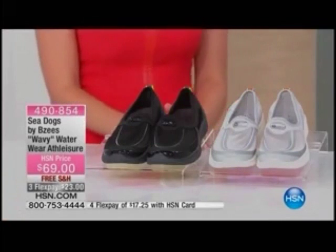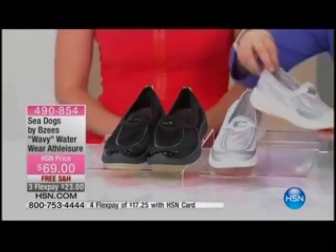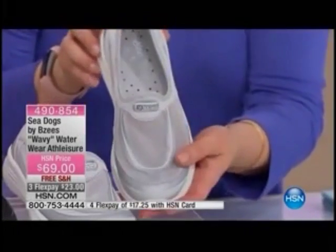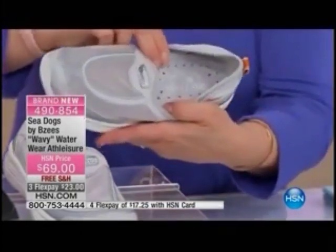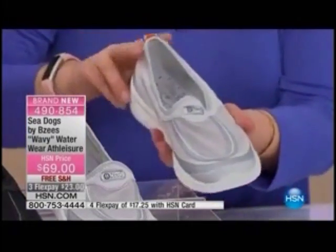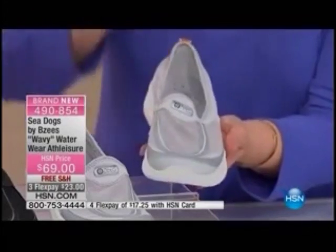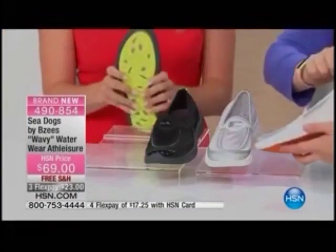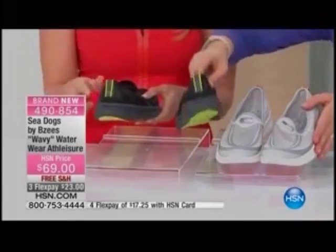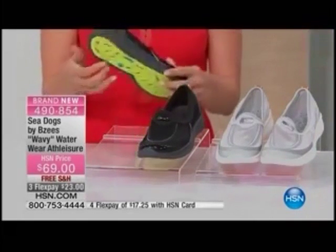Let's move right on to the Wavy — this is the Sea Dog collection. We just launched them on the list with Colleen Lopez and they were a huge success. It's the ultimate spring and summer shoe because you can wear these in the water due to their unique drainage system. $23 to get them home. Item 490-854. Whole and half sizes from 6 all the way to 11, medium and wide width. We have the gray with the tangerine colored contrast sole and the black with electric lime green. Only 531 of these to go around.